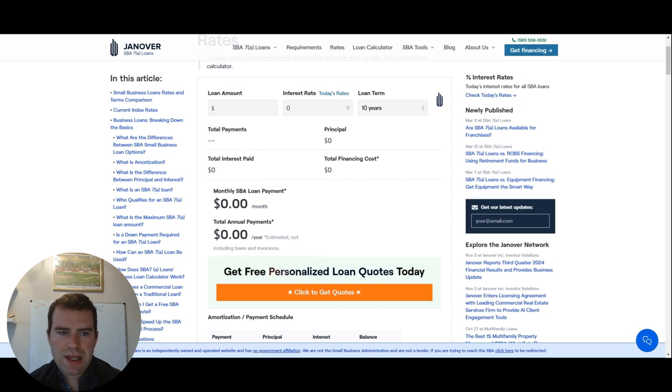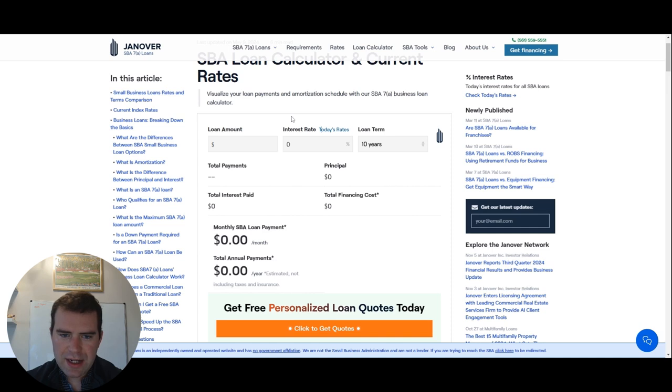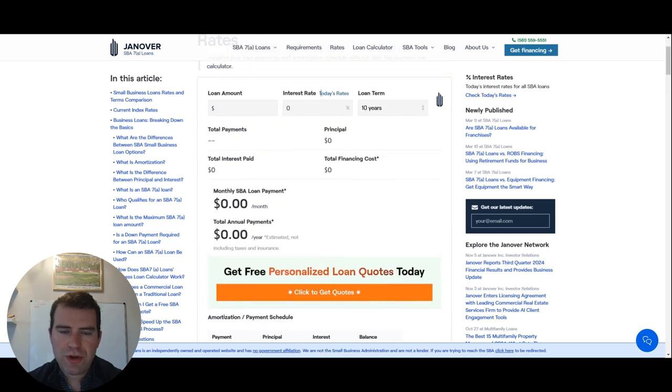You should see a company — Janover — that has a calculator there. Click on that and it should be at the top. This is the calculator for the SBA 7A loan to get your estimated payment.